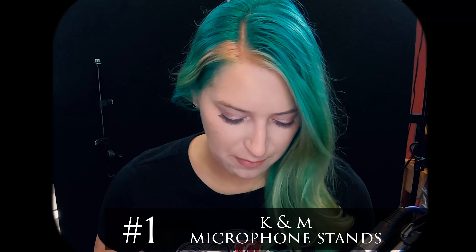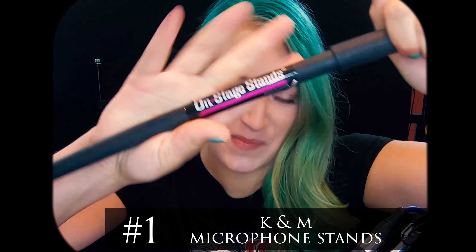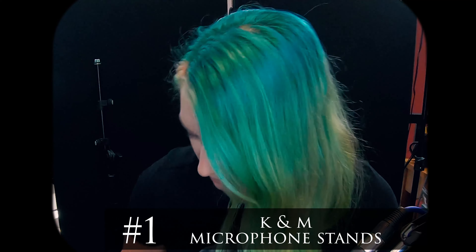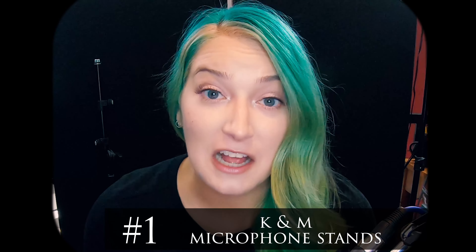For years I had this type of stand — the OnStage stands. This one's disassembled, so you can see how much I like it. I don't like them at all. They kind of fell apart easily, the threading isn't great on them. They're not good.